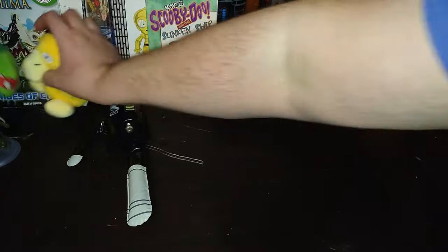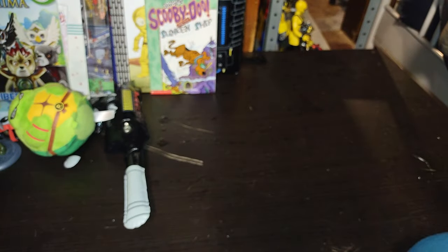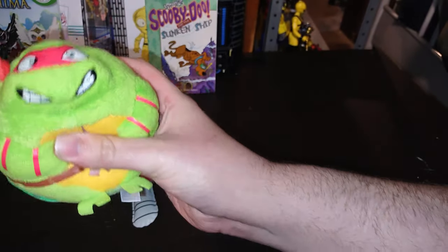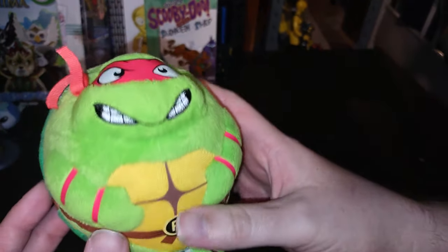We got another Pokemon plush — Psyduck! And I can't help the impression. We got a Raphael little squishy ball, little plush squish ball — I'm a mean turtle, I'm gonna knock some heads in!